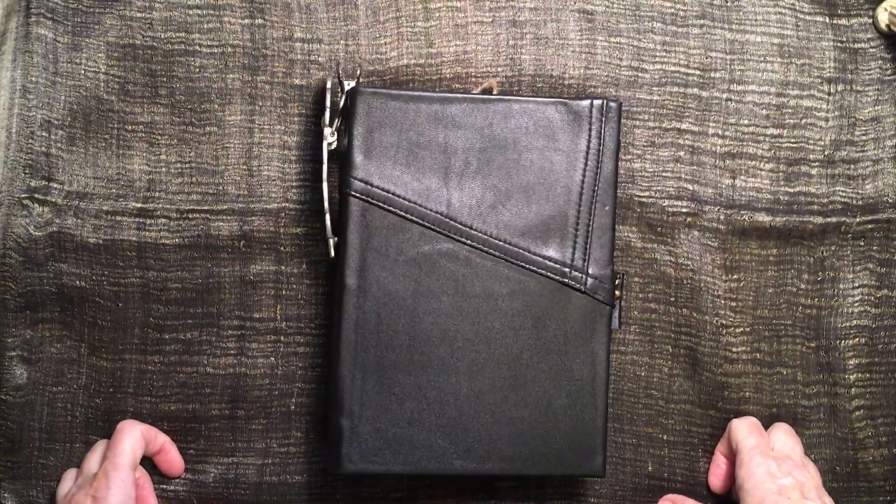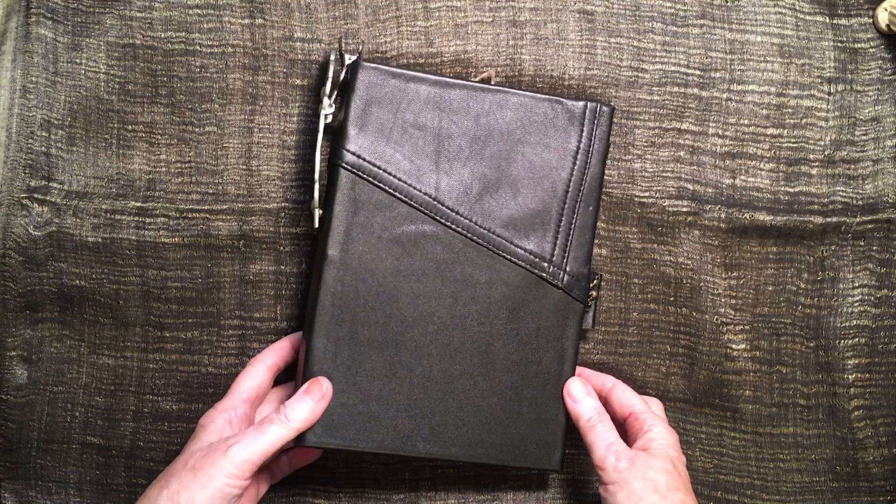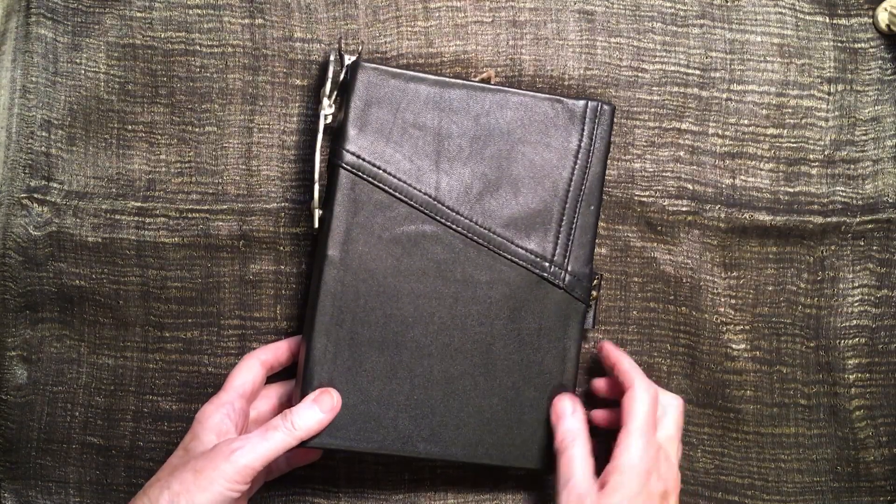Hi everyone, it's Rosemary Morris from Rosemary Morris Art. I thought I'd show you a journal that I've actually made for my husband.